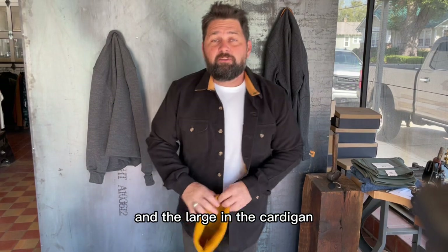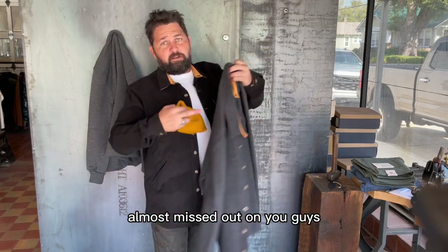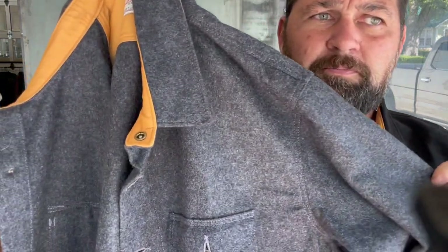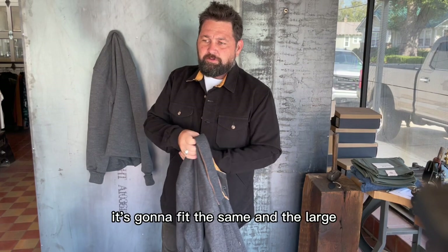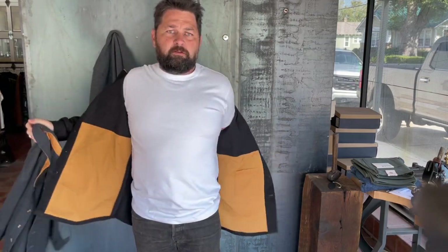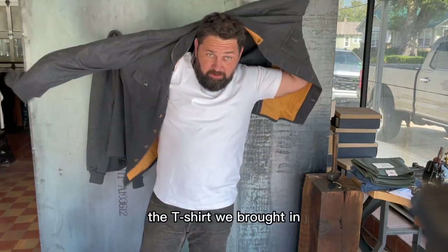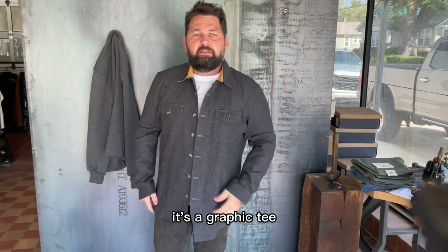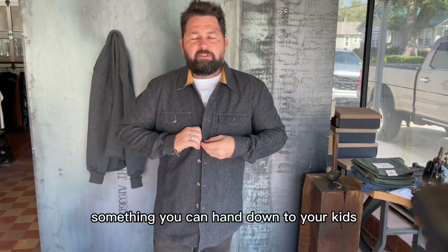I showed y'all the extra large and the large in the cardigan, and these are the colors we have. I also have a heather gray crimson shirt - I'll try it on for you. It's going to fit the same in the large. The t-shirt we brought in is a Graphic T - it says 'heavy old school truth.' We thought it was cool, just kind of goes with our shop vibes: heritage wear, heavy, tough clothes that are going to last for a long, long time. Something you can hand down to your kids.